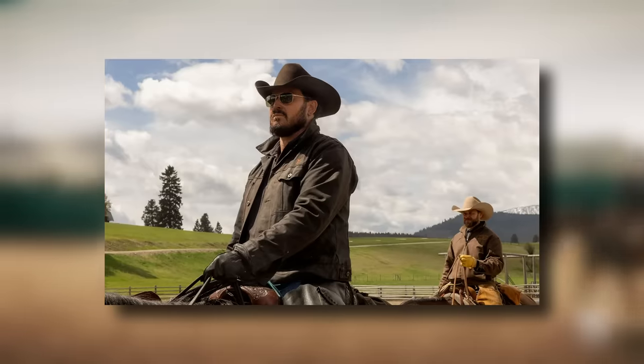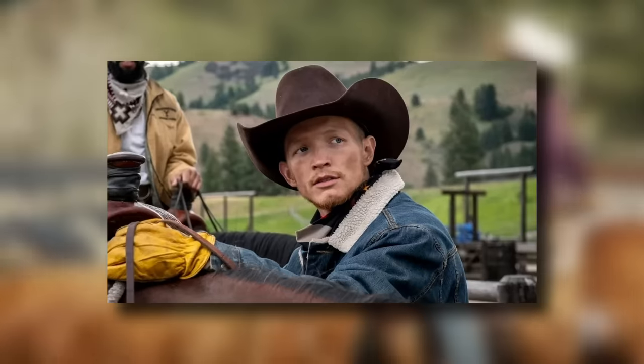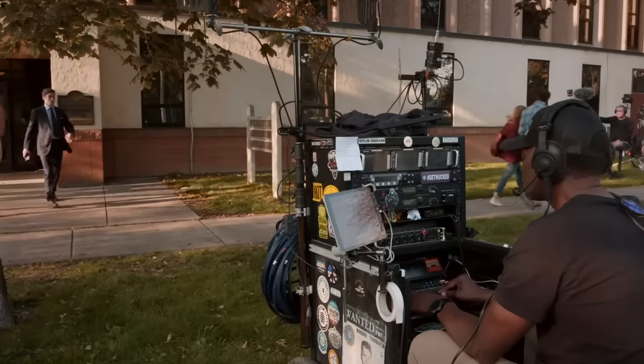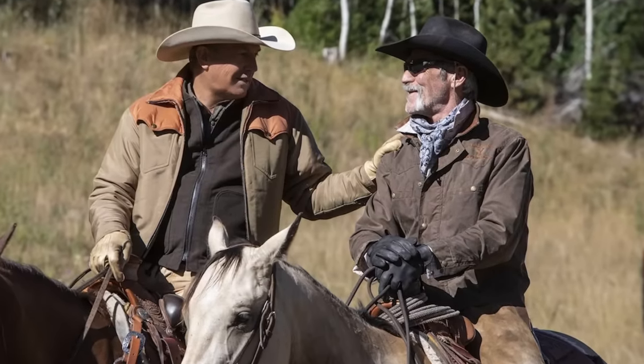Cole Hauser (Rip Wheeler), Luke Grimes (Kayce Dutton), Wes Bentley (Jamie Dutton), Denim Richards (Colby), and Jefferson White (Jimmy Herdstrom) are among the camp attendees. Certain cast members, however, were exempted from Cowboy Camp. Kelly Reilly, who plays Beth Dutton, didn't have any riding sequences in Yellowstone and didn't need to go. Meanwhile, Forrie J. Smith (Lloyd Pierce) and Kevin Costner (John Dutton) are experienced riders already.